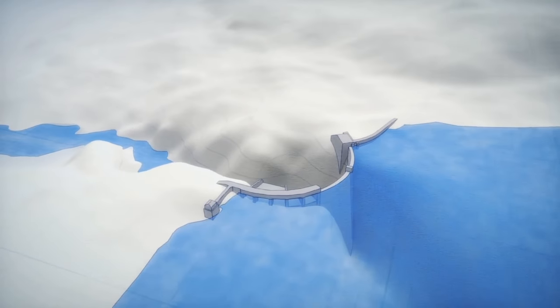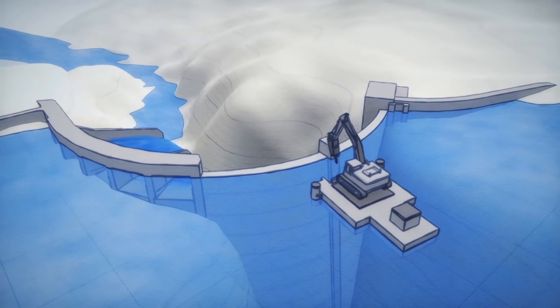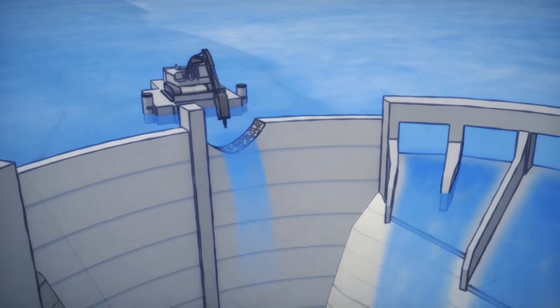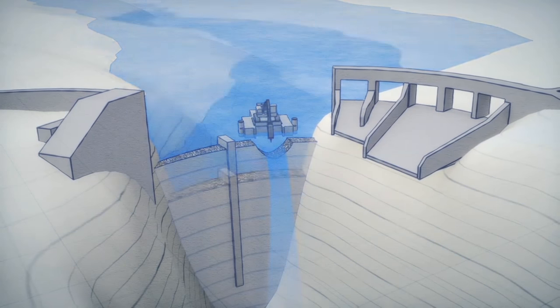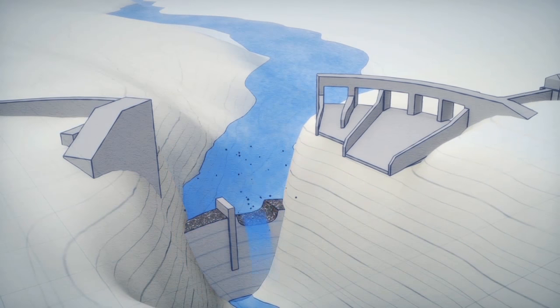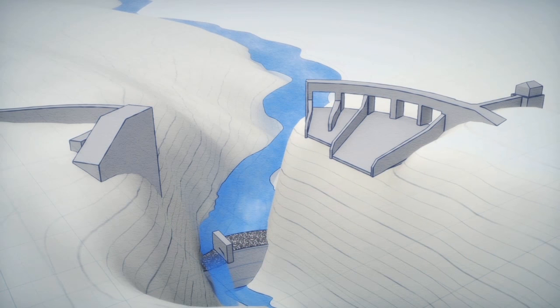At Glines Canyon Dam, contractors on a floating barge hammer away at the 21-story monolith, draining Lake Mills in controlled stages. When the lake level is too low for maneuvering the barge, a series of blasts shatters the remaining concrete for removal. With Glines gone, the Elwha becomes a river undammed.